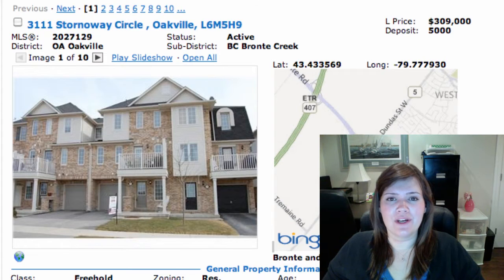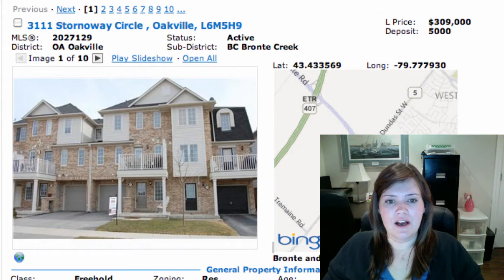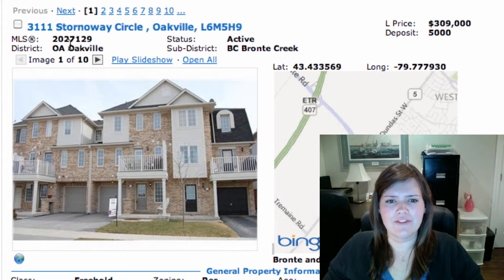We'll start off with 3111 Stornoway Circle in Oakville — that's in Brownie Creek. It's listed at $309K. It's a freehold 3-storey townhouse, 3 bedrooms, with stainless steel appliances and hardwood floors in the living room, dining room, and master bedroom.